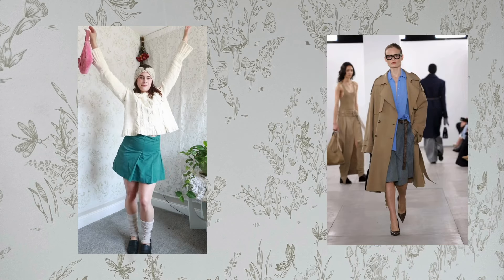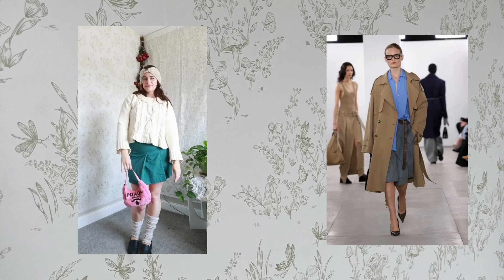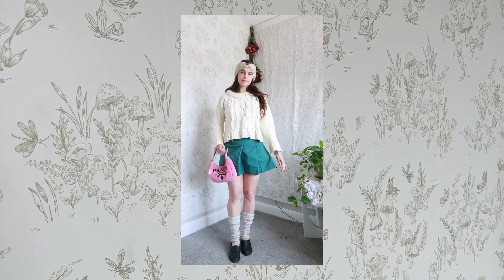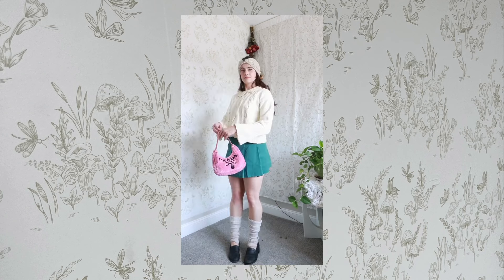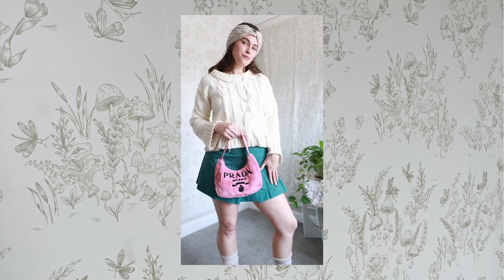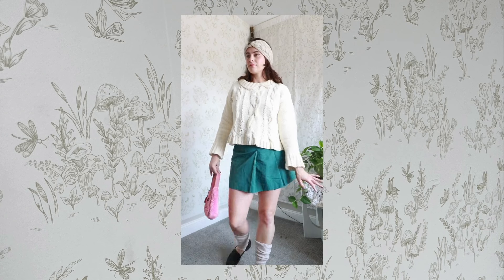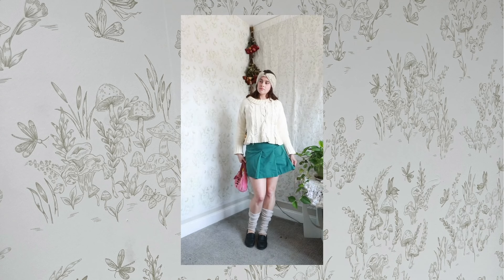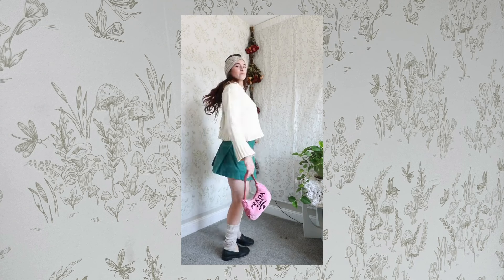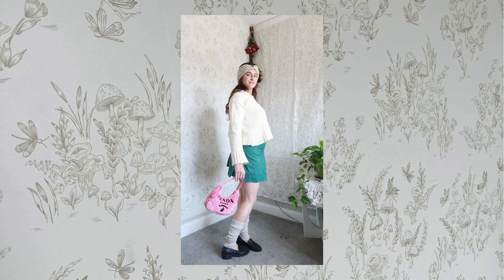I went very schoolgirl with this teal Muumuu pleated skirt — nothing is more preppy than Muumuu, and green is a big trend, so that felt right. I paired it with this knit sweater that I actually made myself. Collars were a big trend, so the collar on the top gave a cute schoolgirl vibe, and I think it pairs with the skirt really well.